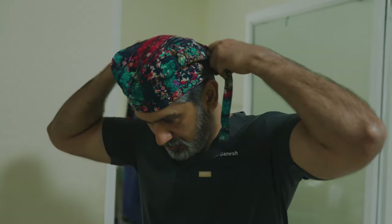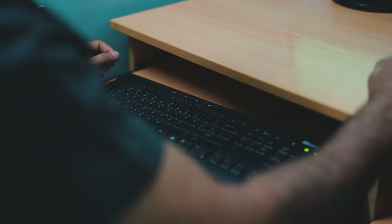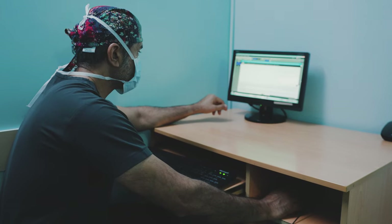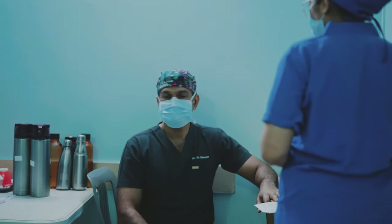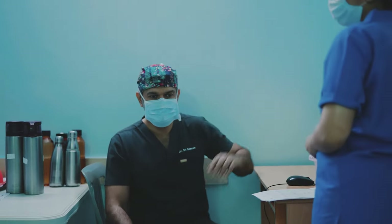I start my cataract surgeries at around 9 o'clock. I go into the OR and check the patient's records on EQ Workplace — I have all the details and the list for the day. Today we have 11 cases and all the patients and IOLs are verified and everything is set. So let's go scrub up and start the OR.